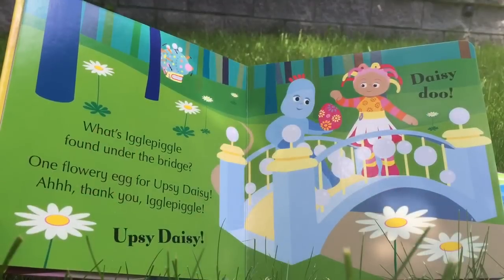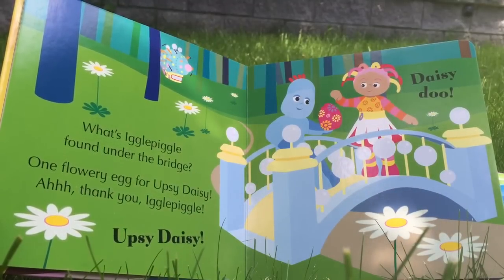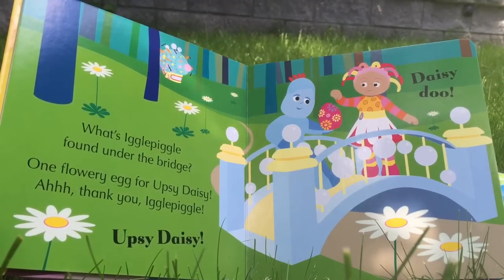What's Iggle Piggle found under the bridge? One flowery egg for Upsy Daisy. Thank you, Iggle Piggle. Upsy Daisy!